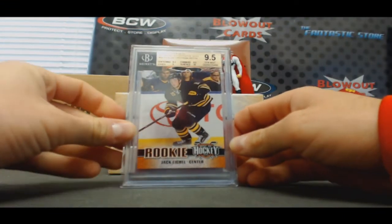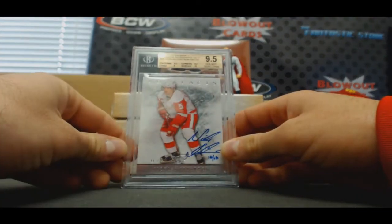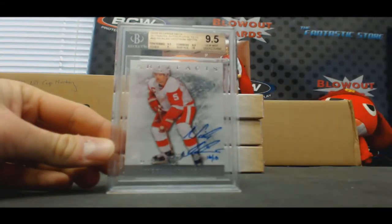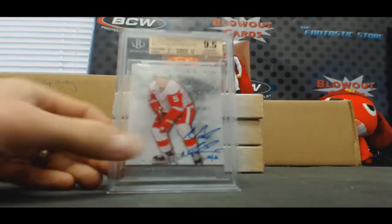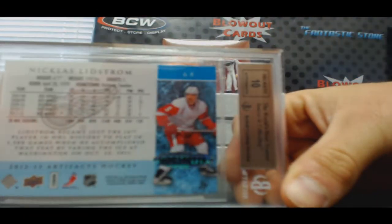And then our first buyback hit — 15-16 Upper Deck buybacks. Nicholas Lindstrom. That is hand numbered 16 of 18, BGS 9.5. Nice looking card right there. Here's the hologram on the back too. Autograph grade 10.